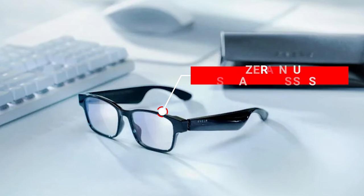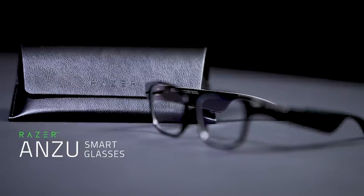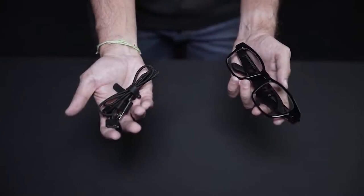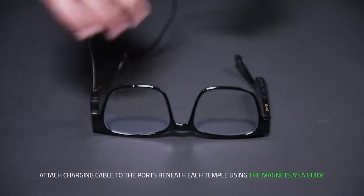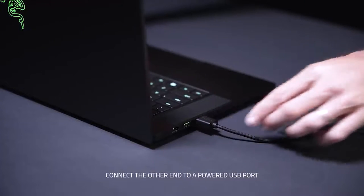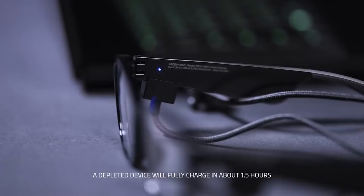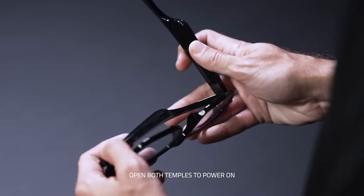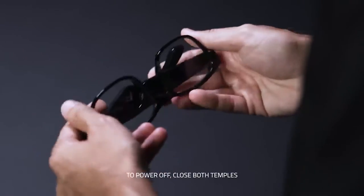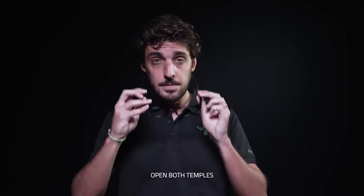Number 3: Razer Anzu Smart Glasses. Its blue light filter reduces screen glare, minimizing eye strain and keeping your eyes fresh and focused when watching TV or working, while the polarized replacement lens protects your eyes from the sun. Its industry-leading 60ms Bluetooth connection provides smooth, stutter-free music, allowing you to remain engrossed without interruptions from audio delay or skipping. Thanks to a modest omnidirectional mic embedded into its frame, you may take calls hands-free.